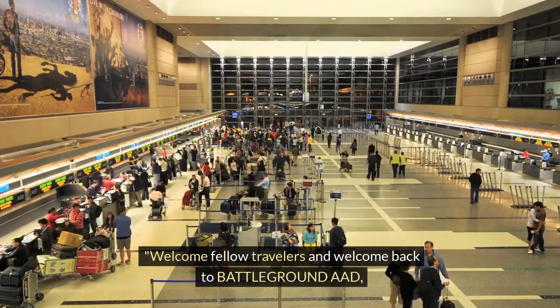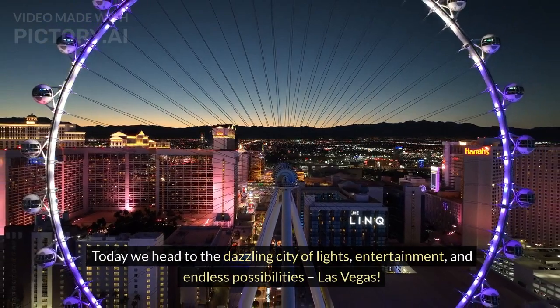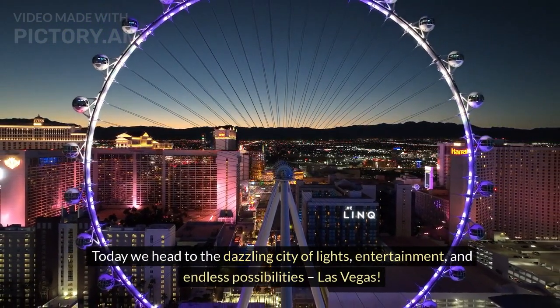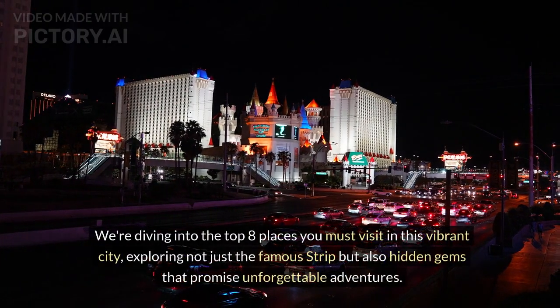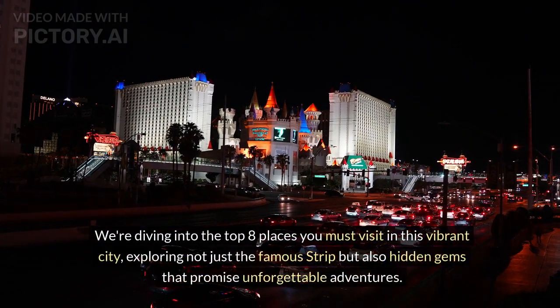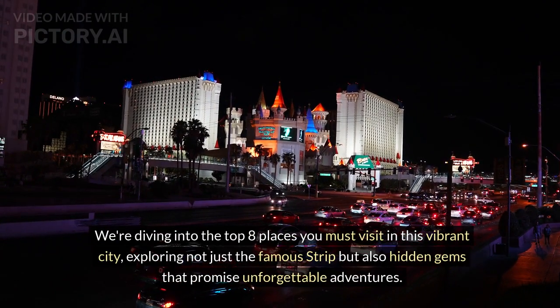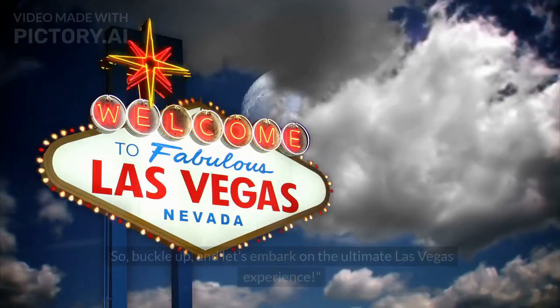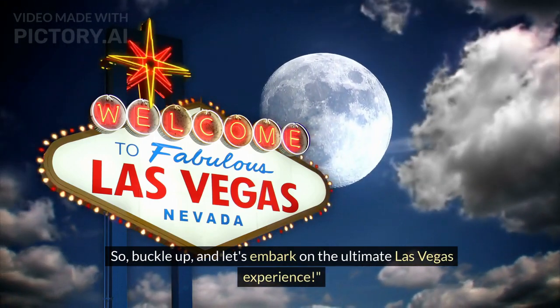Welcome fellow travelers and welcome back to Battleground AAD. Today we head to the dazzling city of lights, entertainment, and endless possibilities — Las Vegas. We're diving into the top 8 places you must visit in this vibrant city, exploring not just the famous strip but also hidden gems that promise unforgettable adventures. So buckle up, and let's embark on the ultimate Las Vegas experience.